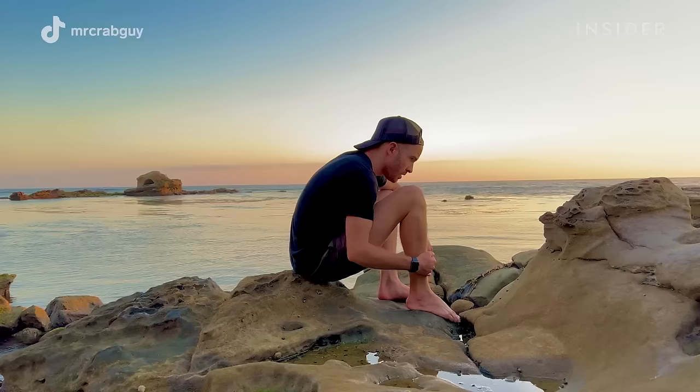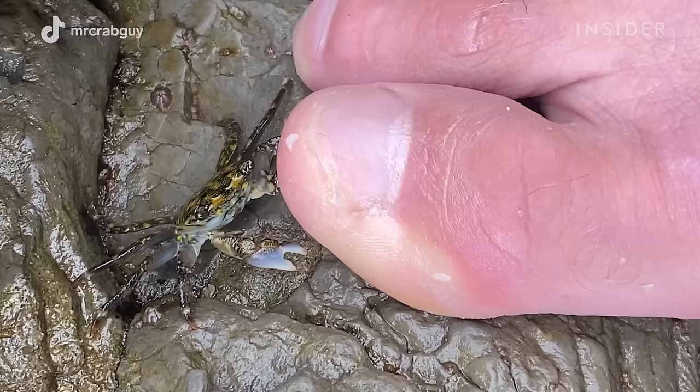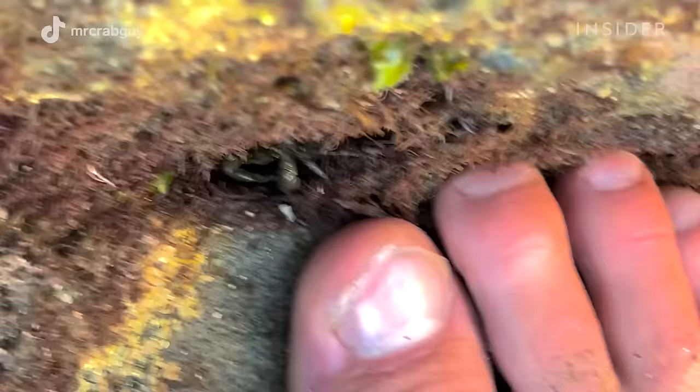You gotta stand there very patiently. If you put your foot right in there where they're eating off the rocks, 10, 20, maybe 30 minutes later they'll slowly come out. And if you haven't been moving, they'll start to try your toes. Most of the time I'm out there for hours at a time. It's very uncomfortable, but you have to stand completely still, otherwise they will get scared of you.